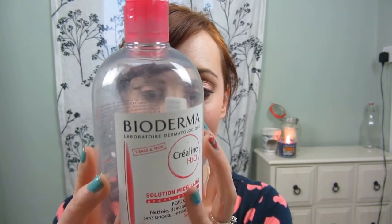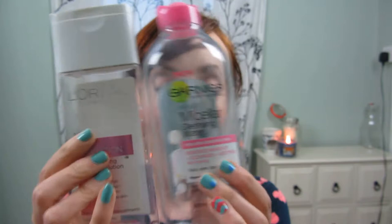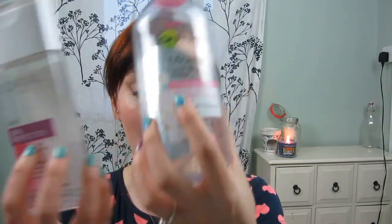First of all, I've got my Bioderma and I absolutely love this product. I managed to get it here in the UK, it's costing £15.50 which is fairly expensive, but everybody's raving about it. Since then I've tried a few different brands and when I can get very similar results from L'Oreal or Garnier, they are definitely worth picking up at like £3-4. The L'Oreal comes in 200ml and the Garnier in 400ml — total bargain.